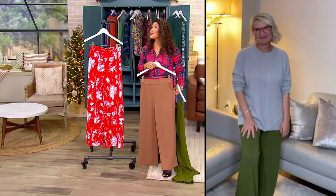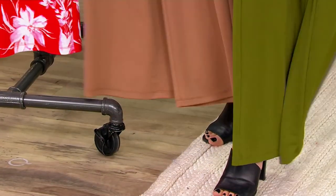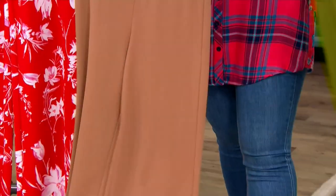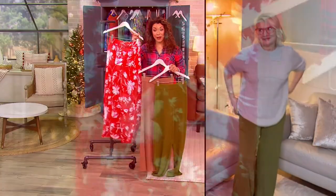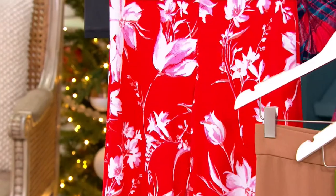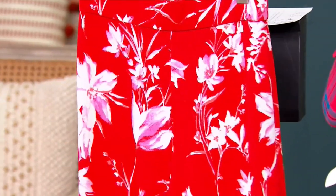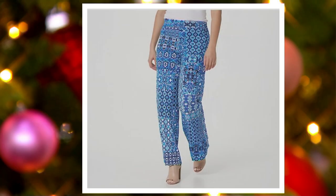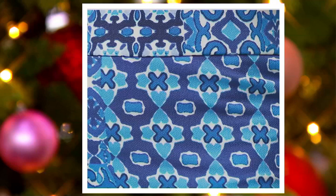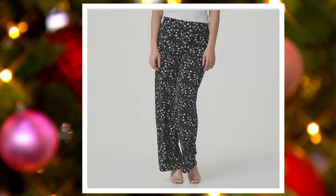Brown sugar. Here's the thyme, but you're going to run out of time because these are very popular. And then that red floral. There is petite, which is 27.5 inches; regular inseam, 30.5 inches; the tall, 33.5 inches — these are flying out of here. There's the blue tile, but out of our choices, brown sugar and thyme are the most popular. And those are the two solid colors.